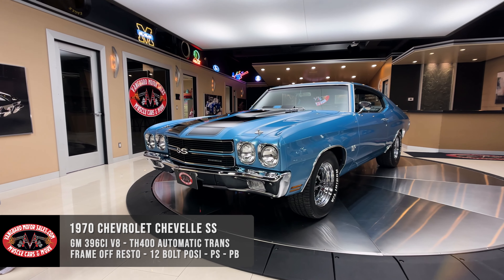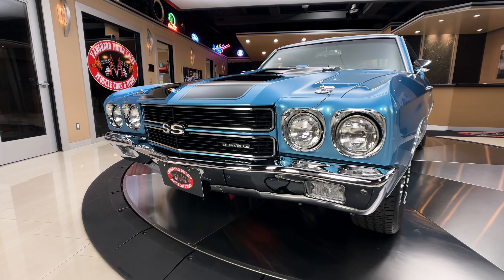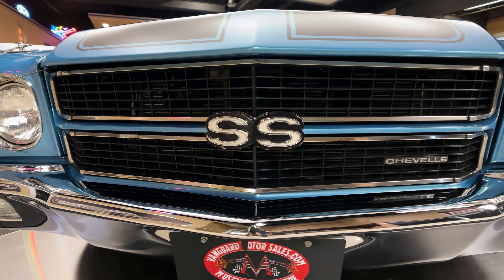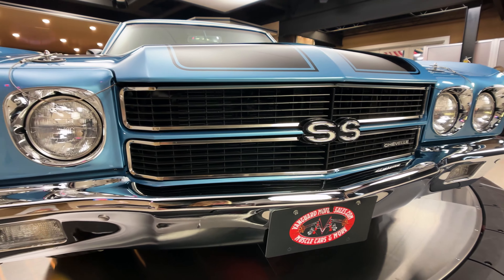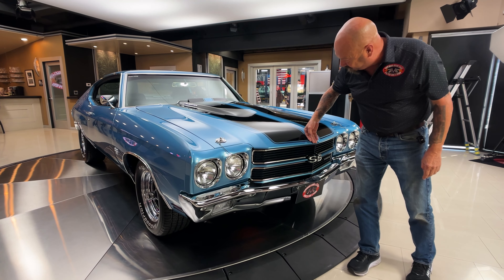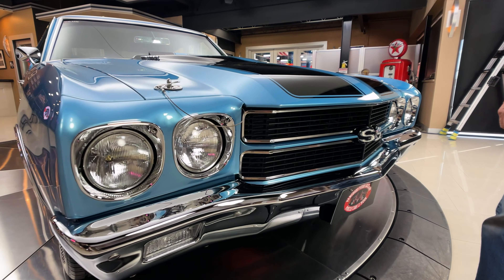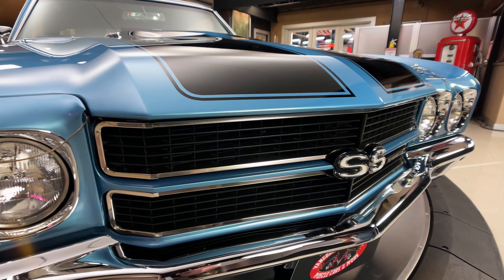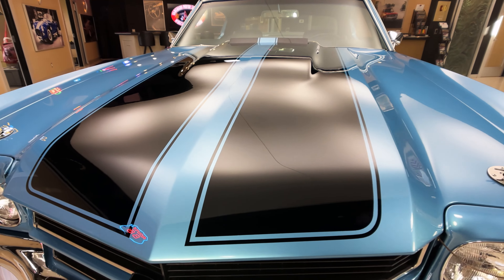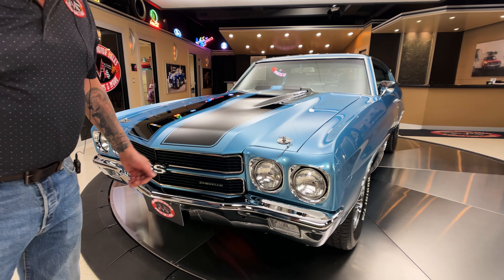Absolutely gorgeous. We got beautiful black stripes, gorgeous chrome. Everything about this car is just — she is absolutely beautiful. Can't say enough good things about this thing. Those stripes are buried in the clear — I can't feel them whatsoever. They did a beautiful job on that. And this blue is just popping. I absolutely love this color. They've laid it down nice and even. The body work is beautiful.